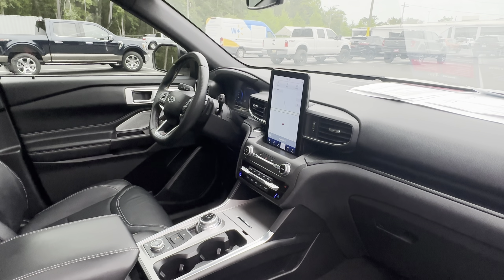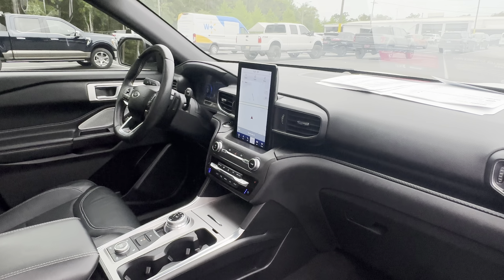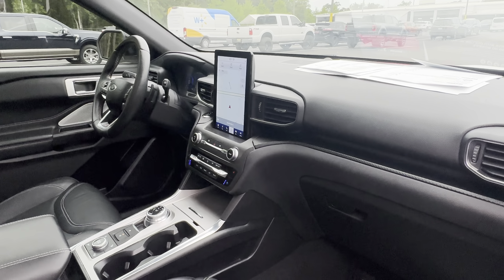Bluetooth for your cell phone, remote start, push button start, navigation, satellite radio, heated and cooled seats, electronic climate control, and traction control.